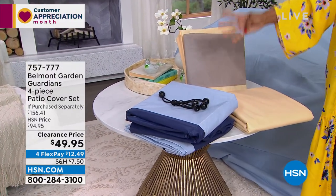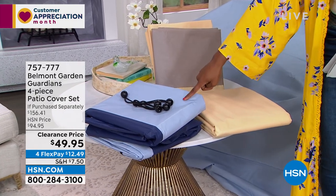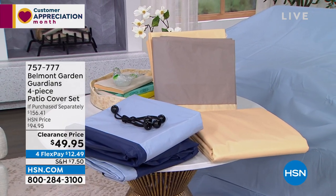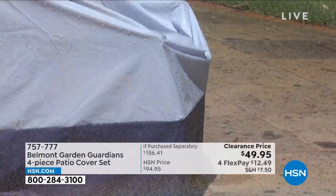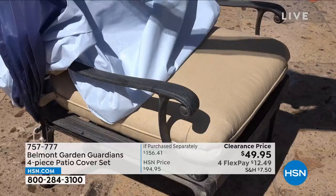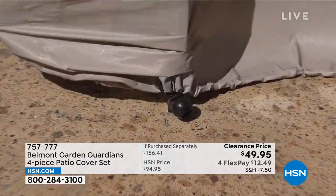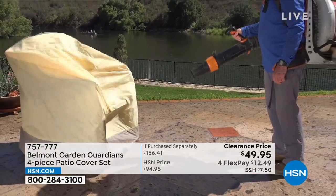You're getting four covers in either tan or blue on clearance. This is a big deal because patio chair covers can be very expensive. So it's lovely to know you've got such a great value here. These are resistant to UV exposure, and obviously weather-resistant for when it's raining. There's that bungee that keeps it nice and secure so it doesn't blow away even on a windy day. These are 757-777, the item number to get those home.